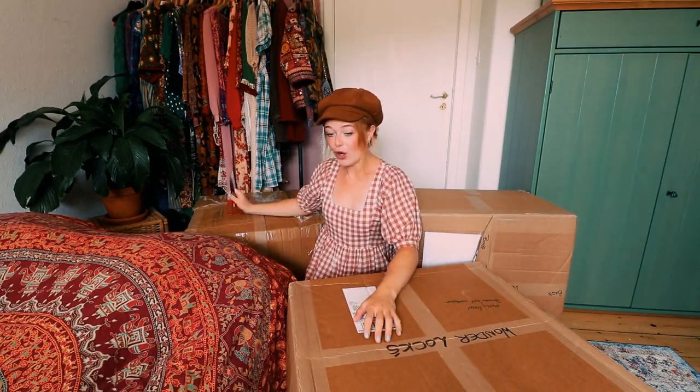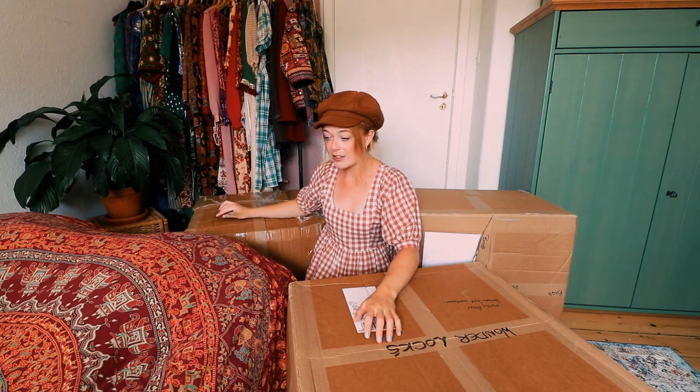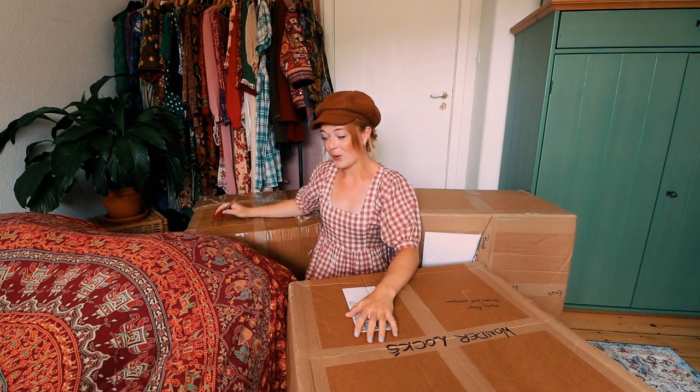These boxes were in the hallway when I came back yesterday. I was at a concert all day, I was so exhausted and so sweaty and disgusting. And then I had these massive boxes that I had to carry up to the second floor.